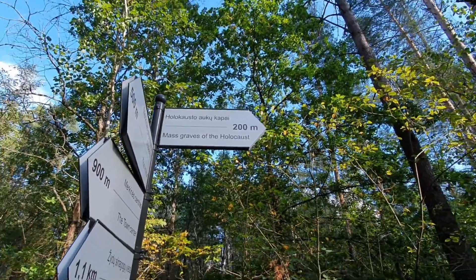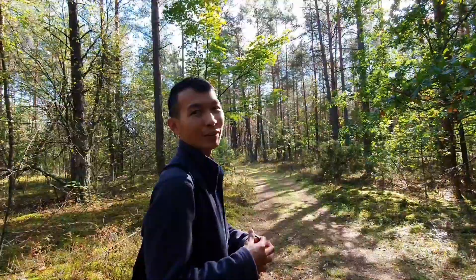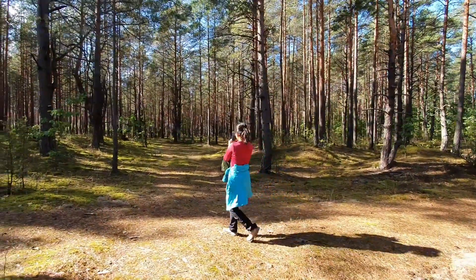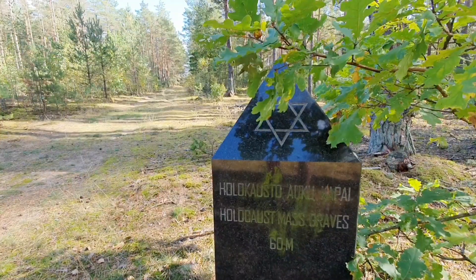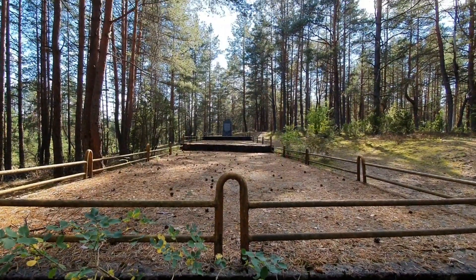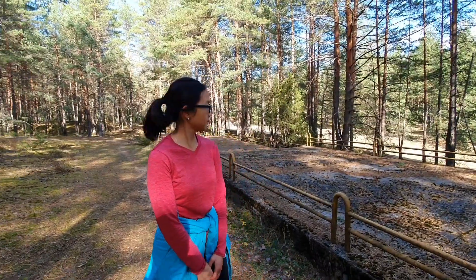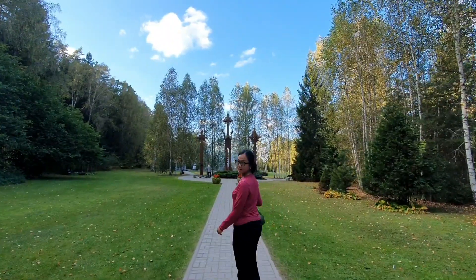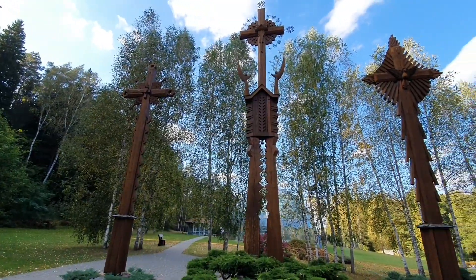Not far from the Jewish cemetery, there is also a mass grave of Holocaust victims, so we're going to check it out. This is the mass grave, and according to the information we read, at least 850 people were killed. Among them were a lot of women and children, and the sad part is they were forced to walk on their own feet to the execution place.